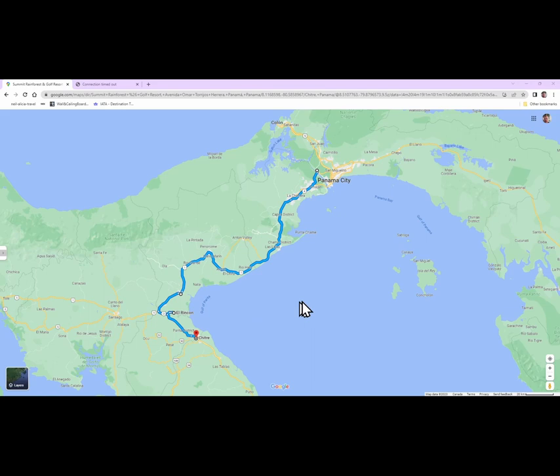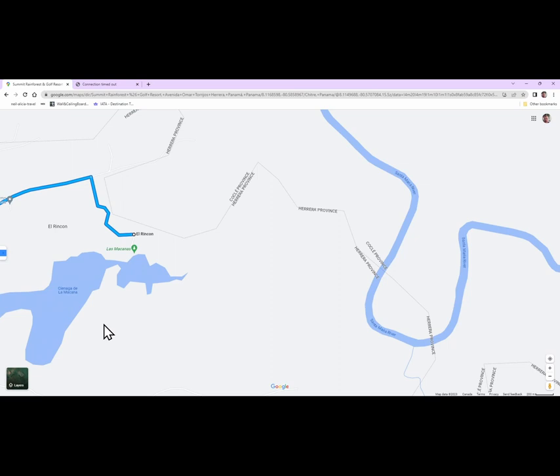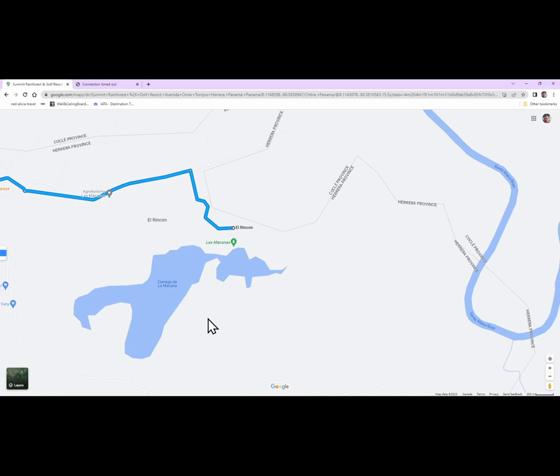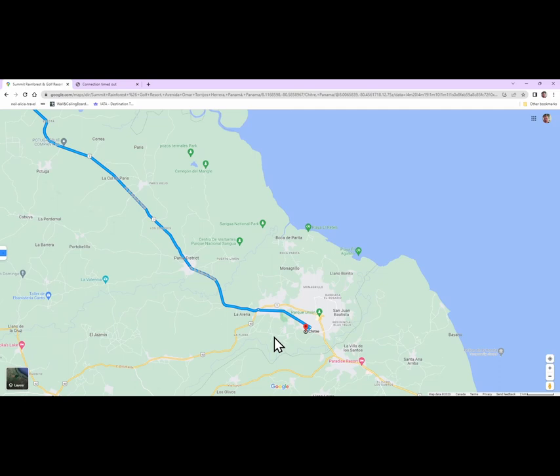When we left the rainforest resort you can see how close it is to Panama City. We were headed for Chitré, and on our way we stopped at a place called Las Macanas Ponds — or slough might be more accurate; it's not very deep. There are a number of different birds there and we got quite a few species, so I would recommend it as a stop along your way. It's about 15 minutes out of the way, trust your GPS, the road is gravel but in good shape, and it's been developed specifically for birders.